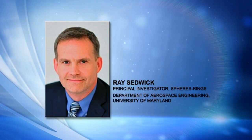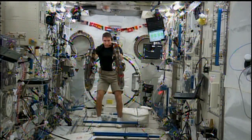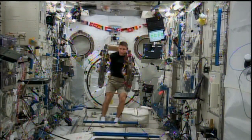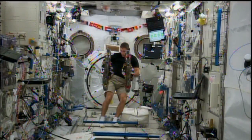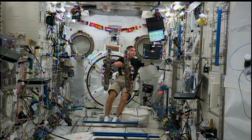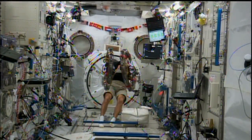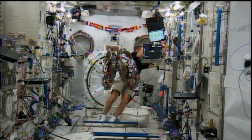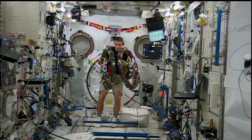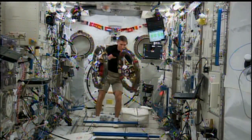Certainly. Our experiment is called RINGS — it's an acronym. It stands for Resonant Inductive Near-Field Generation System. It's a piece of hardware being used to demonstrate two technologies. One technology is what we refer to as electromagnetic formation flight, which is the idea of using magnetic fields to control the relative positions and attitudes of spacecraft in a cluster. The other technology is a form of wireless power transfer that would allow one spacecraft to transfer power to another. This hardware is being flown as an add-on to the already existing SPHERES facility on the ISS. The power transfer is what piques my interest the most — how do you transfer power between satellites without any cables?